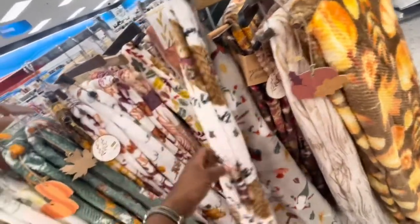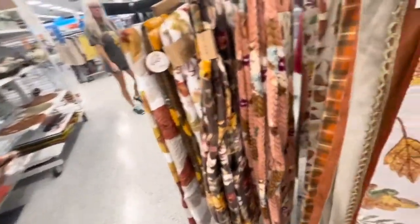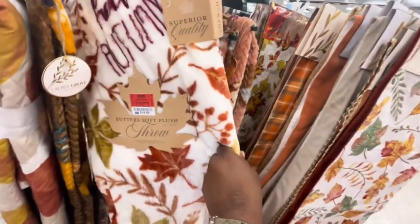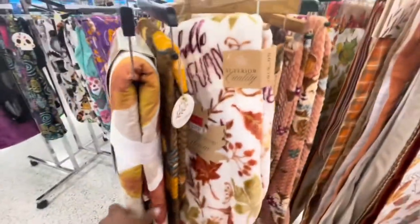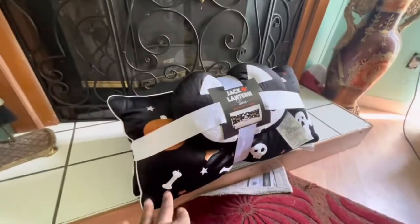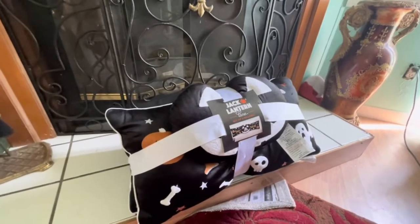Oh, another 'Gnoming' one — that's so cute! I like that. I want that one, but I already have a fall throw blanket so I don't want to get another one. I do want to see if I can find a Halloween-themed gnome throw. That's cute too — that's more like the one I got last year from Walmart, which I'm going to keep.